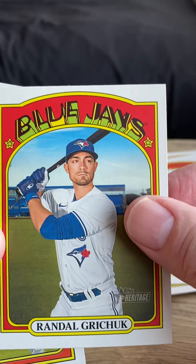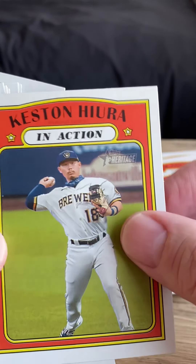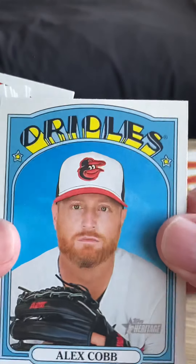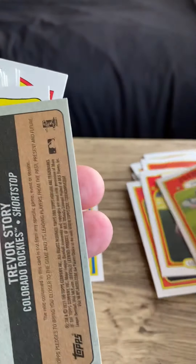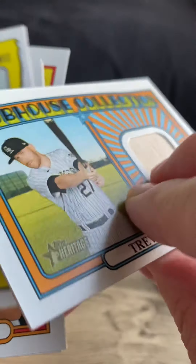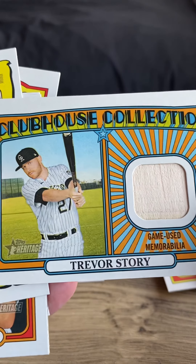Blue Jays Randal Grichuk, Keston Hiura in Action, Orioles Alex Cobb, Javier Baez in Action.